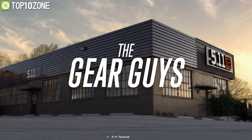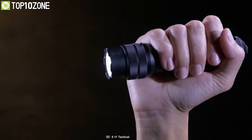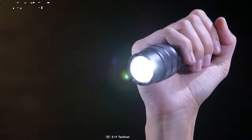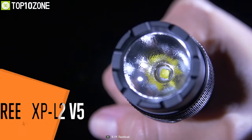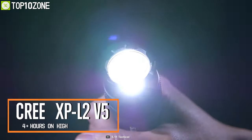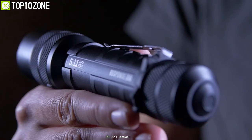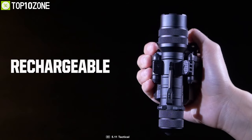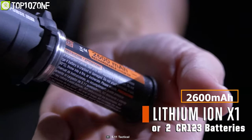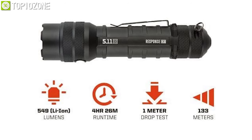5.11 is a world-class renowned brand that makes quality products with great craftsmanship. Meet the Response CR1, a flashlight that offers everything you need right out of the box to tackle your emergencies. This flashlight features a Cree XP-L2 V5 LED that generates 549 lumens of brightness and can beam up to 133 meters in order to light up your path. It is powered by its included 2600 mAh lithium-ion battery or by a CR123 battery, and it runs for more than 4 hours in high mode.